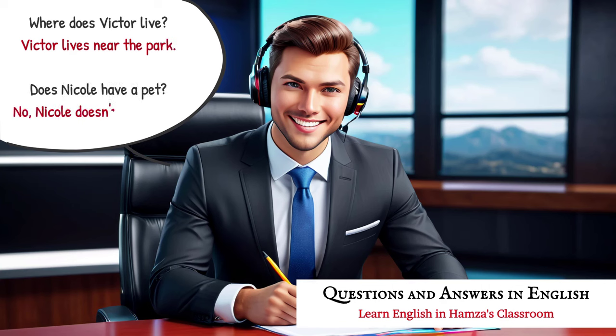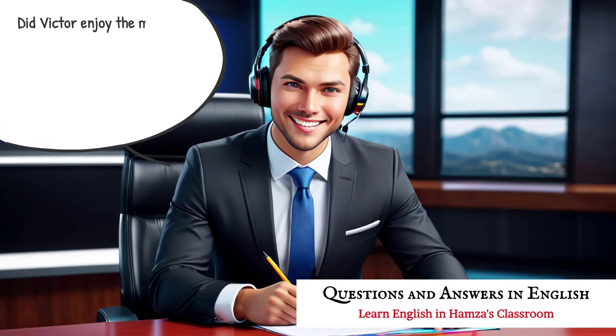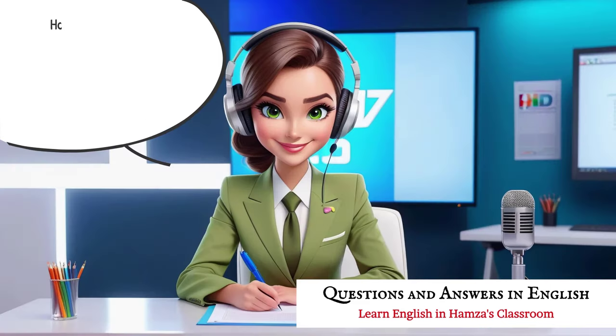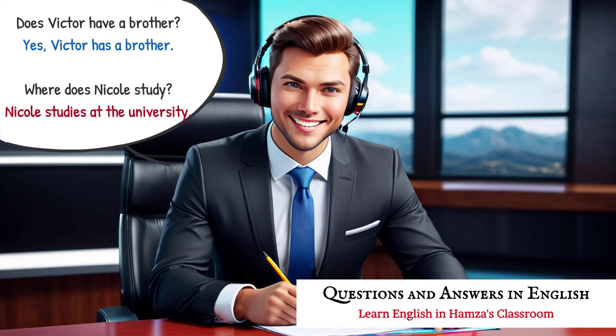Where does Victor live? Victor lives near the park. Does Nicole have a pet? No, Nicole doesn't have a pet. When did you meet Victor? I met Victor last year. Does Nicole speak Spanish? No, Nicole speaks French. Did Victor enjoy the movie? Yes, Victor enjoyed the movie. Where did Nicole eat lunch? Nicole ate lunch at the cafe. How old is Victor? Victor is 25 years old. Is Nicole married? No, Nicole is not married. Does Victor have a brother? Yes, Victor has a brother. Where does Nicole study? Nicole studies at the university.